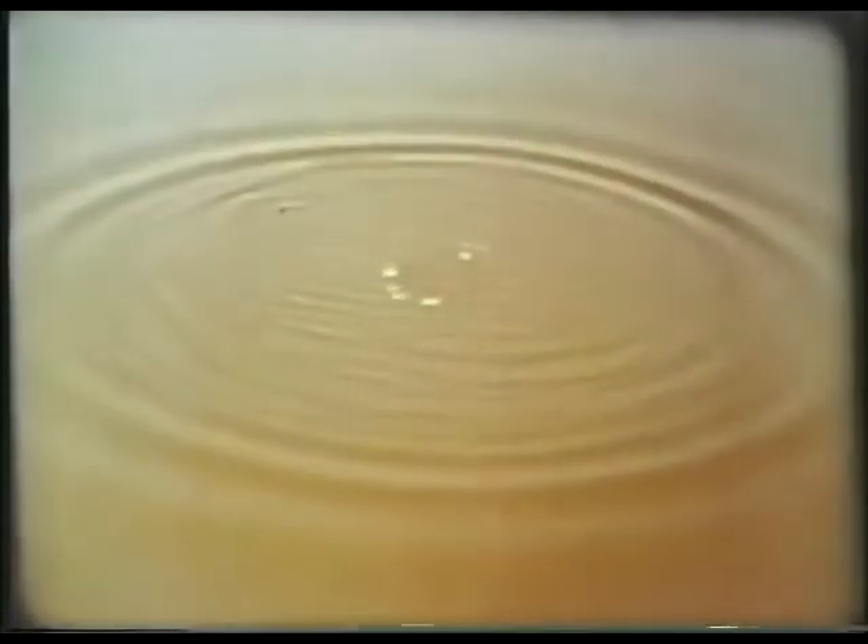Like ripples on a pond, they spread out from their source in all directions at the same speed. All small disturbances in the air, whether audible or not, travel outwards at this same speed — the speed of sound.